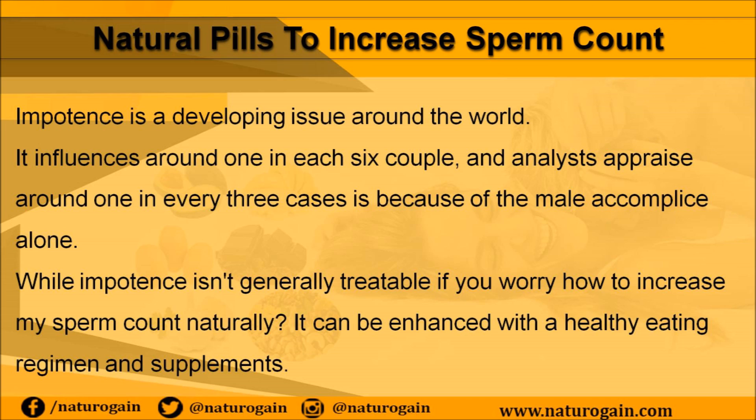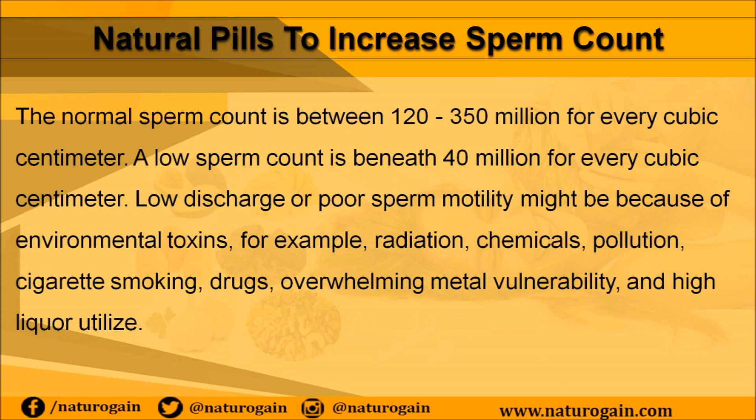Impotence is a developing issue around the world. It influences around one in each six couples, and analysts appraise around one in every three cases is because of the male partner alone. While impotence isn't generally treatable, it can be enhanced with a healthy eating regimen and supplements. The normal sperm count is between 120 to 350 million for every cubic centimeter; a low sperm count is beneath 40 million for every cubic centimeter.